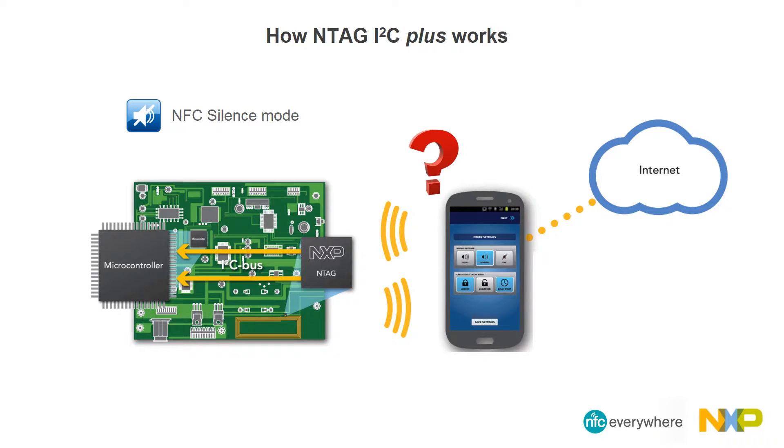The NFC silence mode disables all tag reactions on RF commands. If the silence mode is enabled, the tag cannot be read or detected by a reader. The field detection feature provides the capability to trigger external devices and can be configured to react to different events. Whenever the event occurs, the field detection signal is activated.